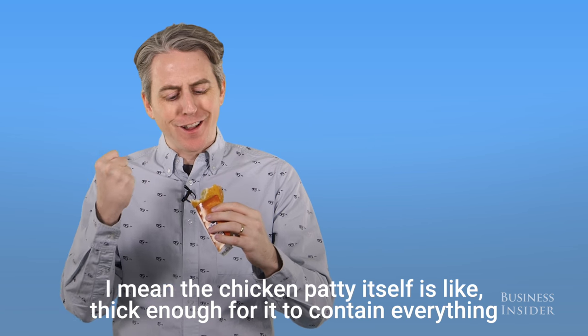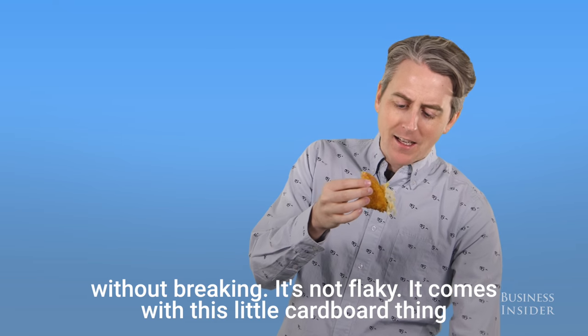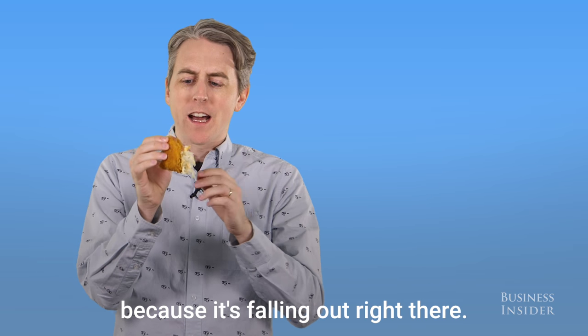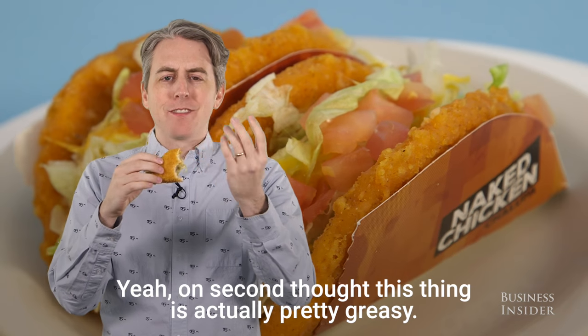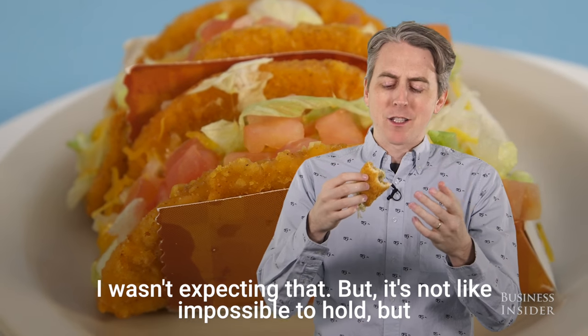The chicken patty itself is thick enough to contain everything without breaking. It's not flaky. It comes with a little cardboard holder, but I don't think it's necessary — well, maybe a little bit, because it's falling out. On second thought, this thing is actually pretty greasy. I wasn't expecting that, but it's not impossible to hold.